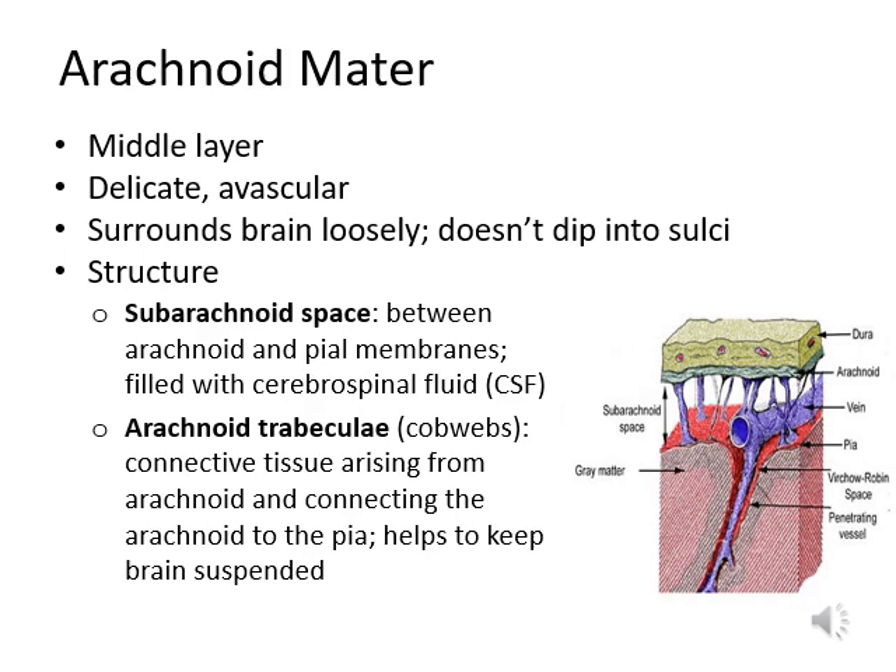The middle layer of the meninges is the arachnoid mater. Looking at the picture, the thick yellow layer is the dura mater, and under it you can see a thin green layer — that is the arachnoid mater. It is delicate and surrounds the brain loosely. It does not dip into the sulci. If you imagine the brain is a cauliflower and cover it with saran wrap, the saran wrap is just like the arachnoid mater — it covers the brain loosely without dipping inside.